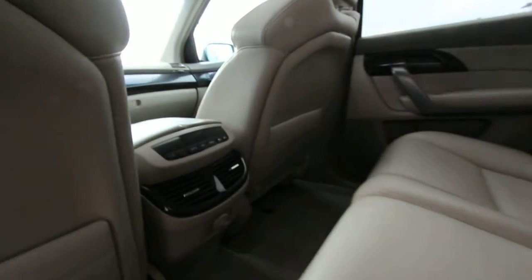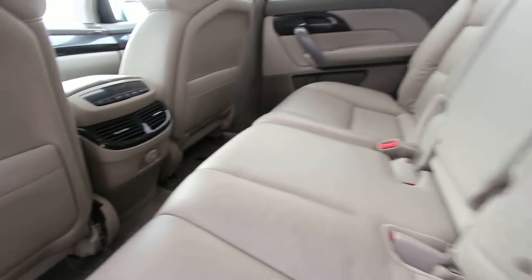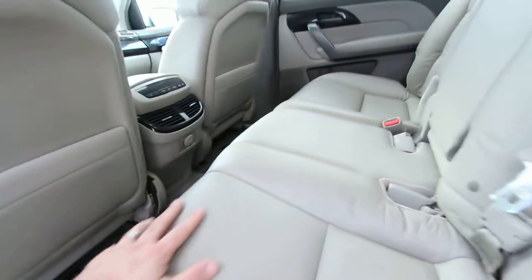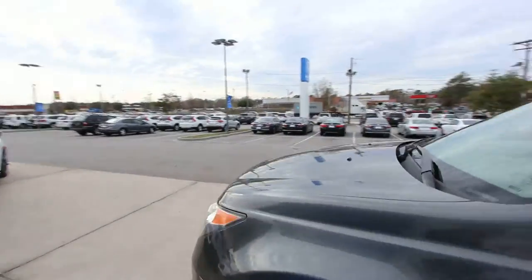That's why resale value and residual values hold up really well on Hondas and Acuras. The back seat's in good shape — I see a tiny little rip right there, but overall not bad. For the price you can buy this MDX for, some of that stuff won't even bother you. It's going to be a good deal.